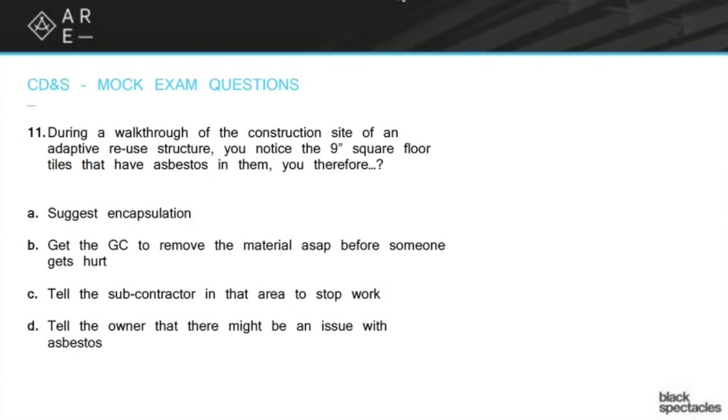C: tell the subcontractor in that area to stop work. While that may feel like a good thing to do to make sure you're not letting somebody work in a dangerous place, as we said before, it's not your place to tell anybody to stop work. That's the job of the GC.